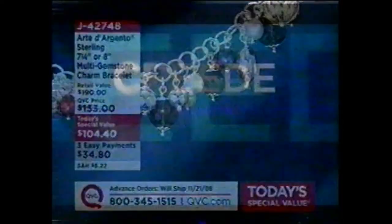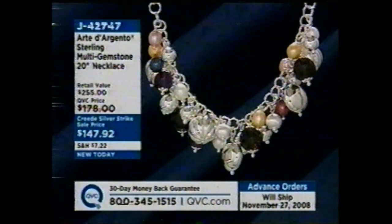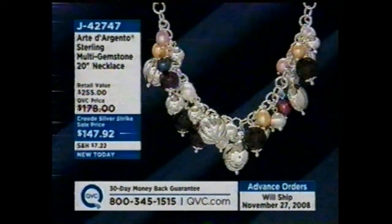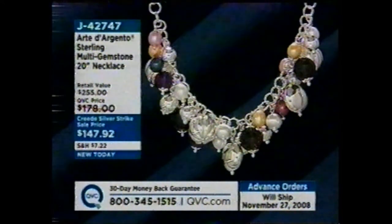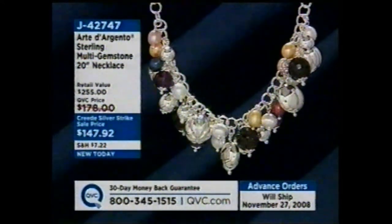There's also a matching necklace for the charm bracelet — it sold out in its original quantity almost immediately, but it's now on advance orders as well, shipping November 27th, at a Creed Silver Strike price of $147.92.